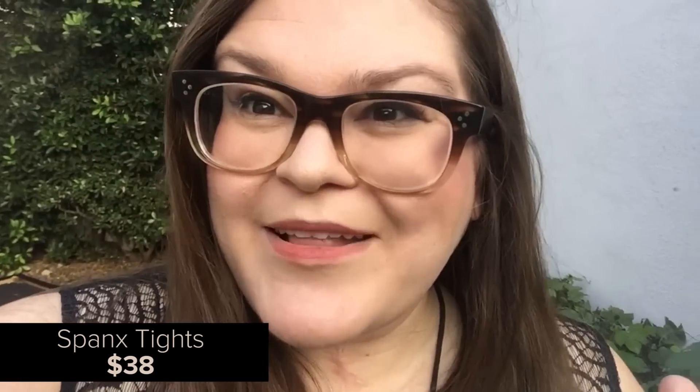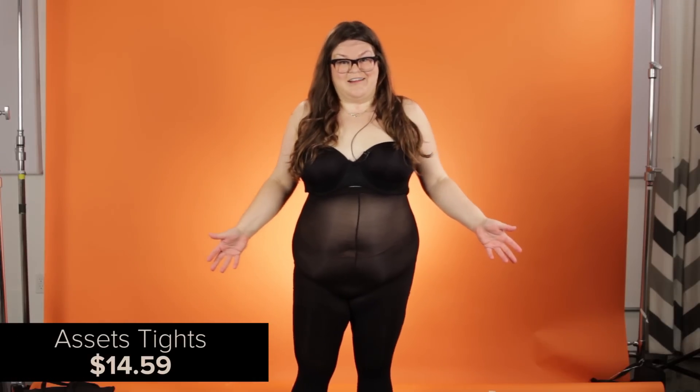These look the same — they're like the twins from The Shining. These are the Spanx tights. The weird thing about the tights is that I do feel flatter, even though I know I'm not flatter. So these are the Assets tights. They are $14. It feels secure. It feels comfortable.